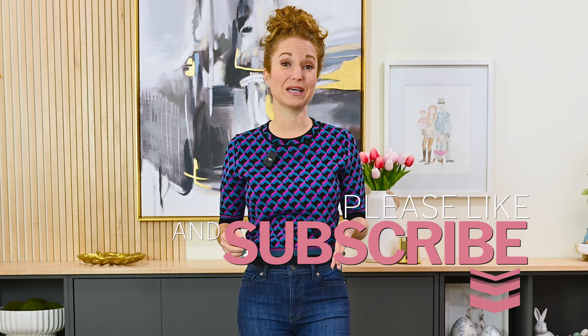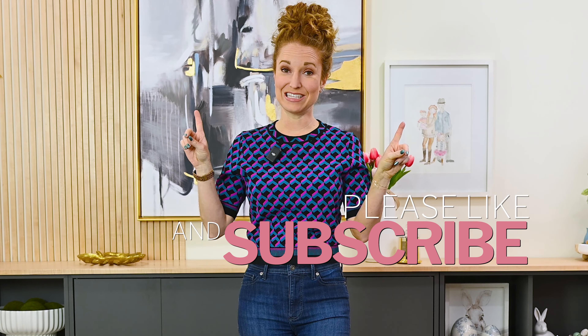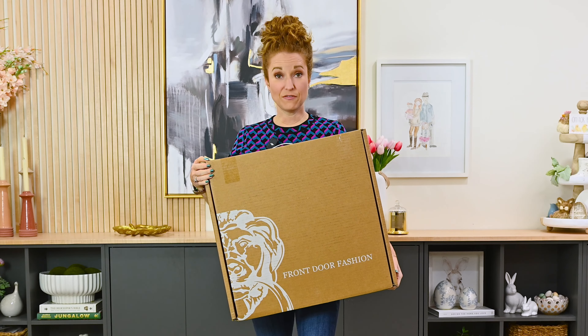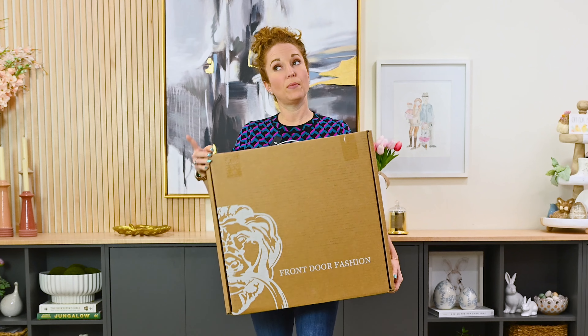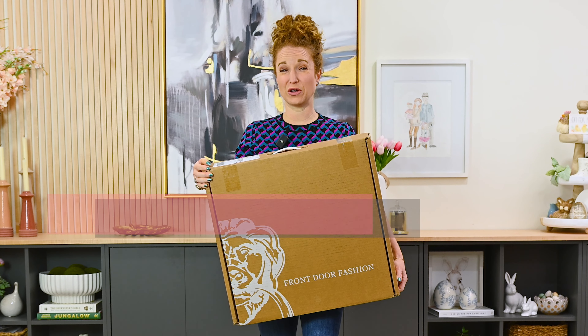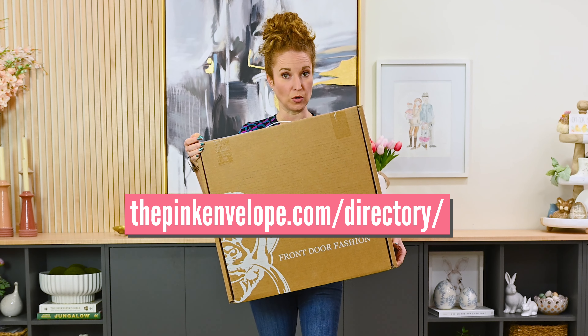So I'm going to show you my spring box. Front Door Fashion is one of my all-time favorites because the clothes are so gorgeous and you get a free personal stylist. I have done nothing, paid nothing, and I have a box which I guarantee you has around $2,000 worth of clothes inside sitting right here. If you want the full nitty-gritty on Front Door Fashion, I'll put the playlist up here. You can bounce over there, or you can go to the subscription box directory or the blog post I wrote featuring this box.